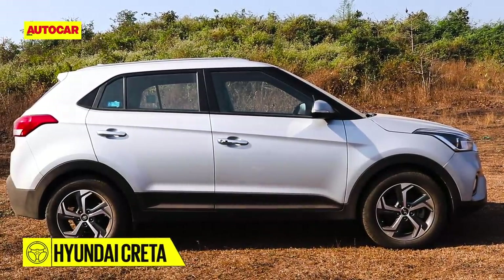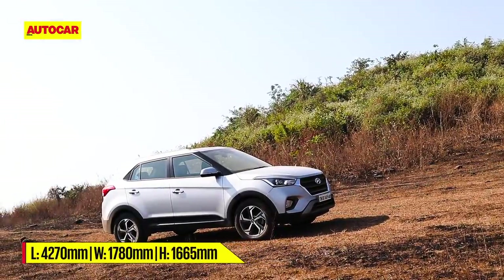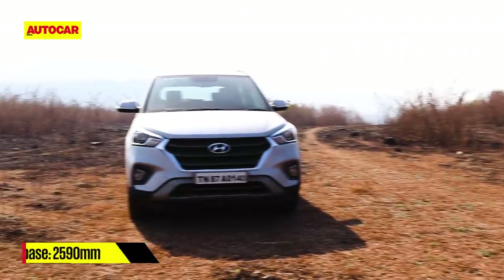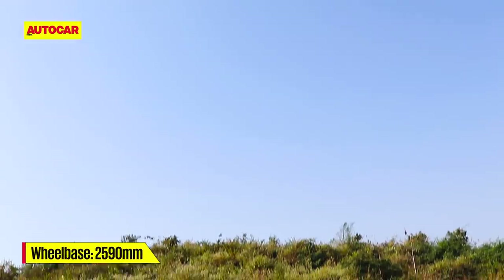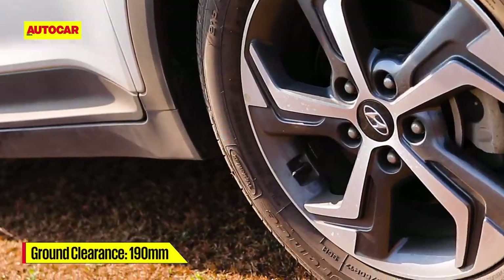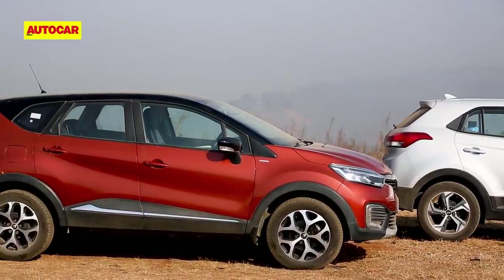With its relatively boxy shape and upright stance, it's the Creta that conforms closest to the traditional SUV shape. The 2018 facelift brought a larger grille amongst other updates, adding some more personality. However, while the Creta is the tallest, it is the shortest in length and at 190 millimeters sits closest to the ground, so it doesn't quite have the visual mass of its rivals.